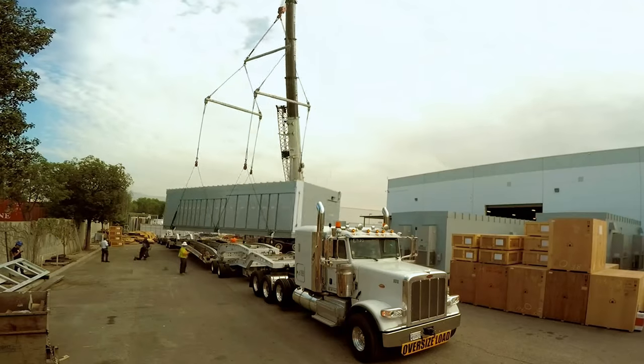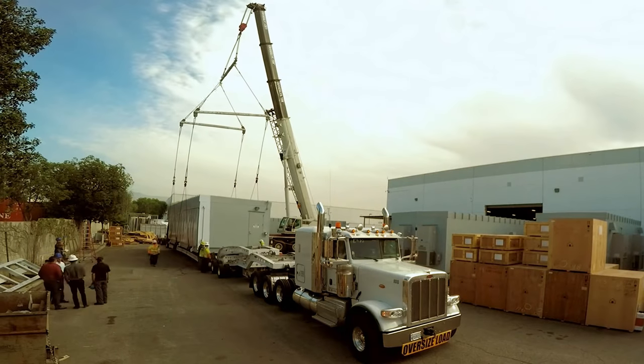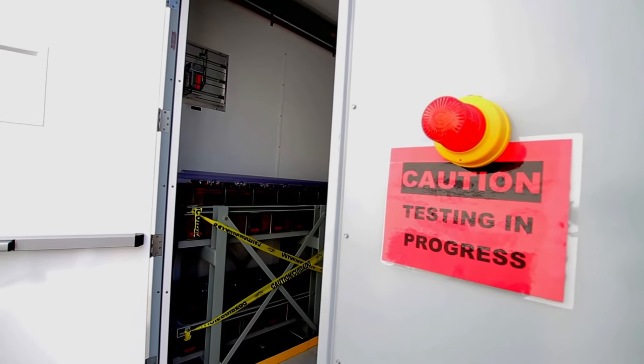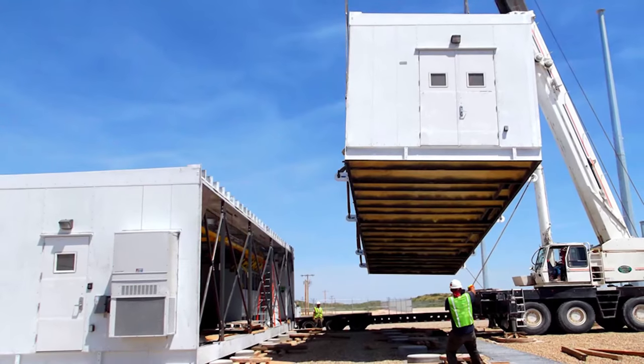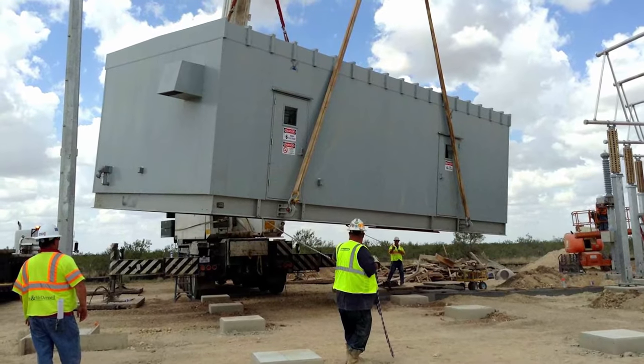From factory to site, we provide solutions that our clients have come to expect — including, but not limited to, full factory acceptance testing, reconnection of split buildings, cable termination, and anchoring of the building to a pad or piers.